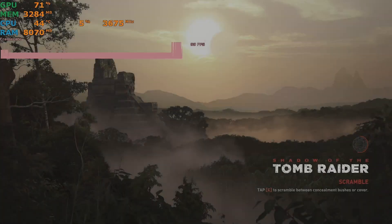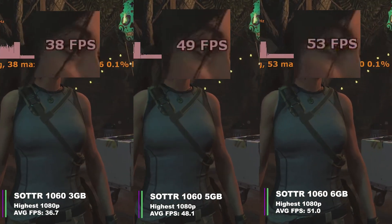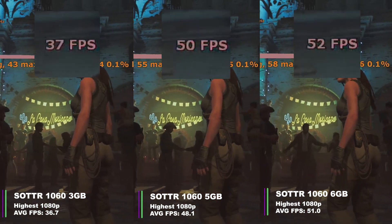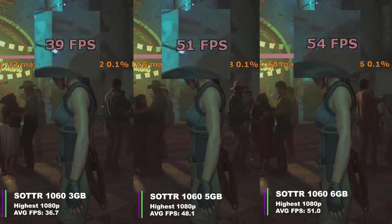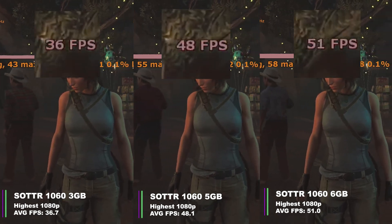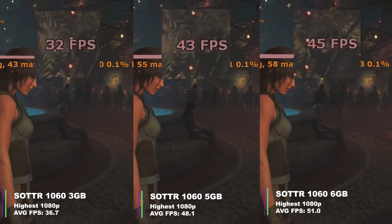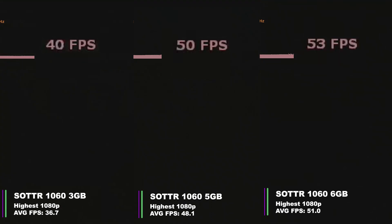Next is Shadow of the Tomb Raider at Ultra settings. The 3GB card averaged 36.7 FPS (min 31.3, max 43.3, 1% low 30.4, 0.1% low 29.3). The 5GB card averaged 48.1 FPS (min 41.4, max 55.0, 1% low 41.1, 0.1% low 40.2). The 6GB card averaged 51.0 FPS (min 43.7, max 57.8, 1% low 43.4, 0.1% low 42.4).